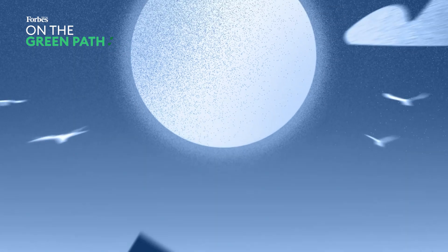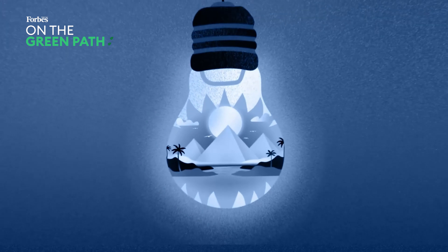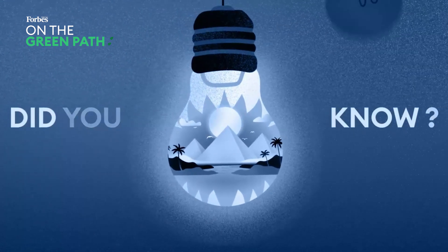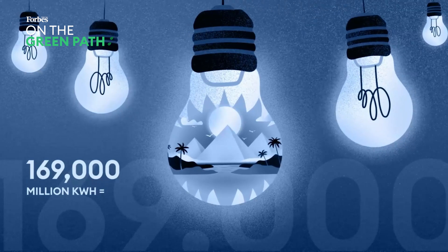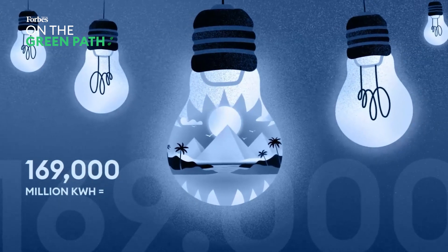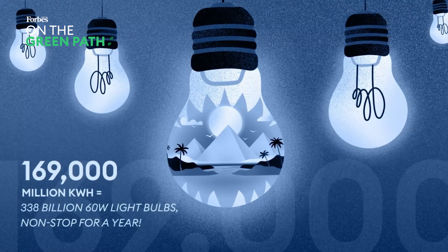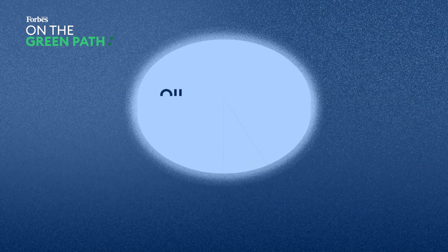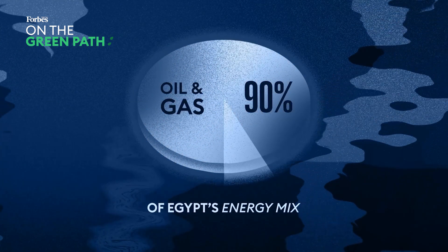Egypt, a land of history, culture, and an appetite for energy that's growing faster than ever. Did you know Egypt's energy consumption soared past 160,000 million kilowatt hours last year? That's like running 338 billion 60-watt light bulbs non-stop for a year. To keep up, Egypt relies on the usual suspects — oil and gas — making up almost 90% of the energy mix.